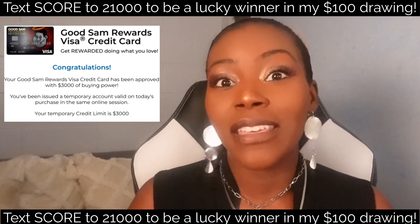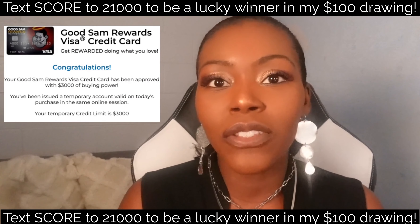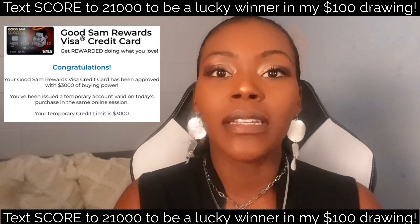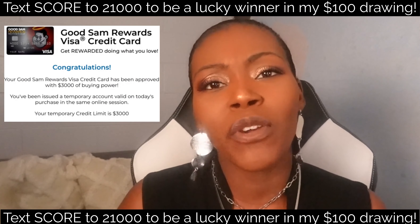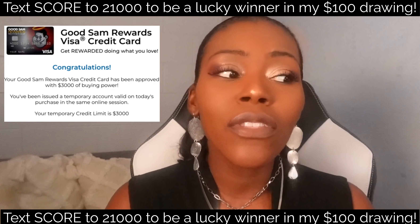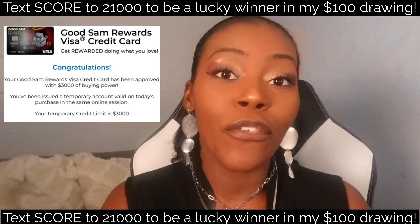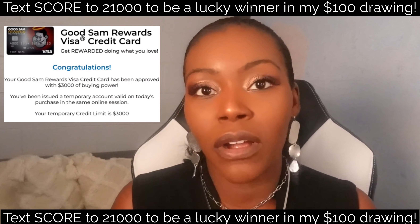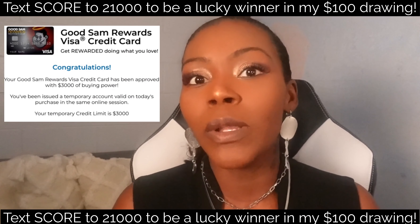So if you're interested in getting this credit card, or maybe even any store credit cards using the shopping cart trick, make sure you follow these steps completely, step by step. If you ever have any questions, drop them down below. Even though I'm showing you this Visa credit card, there are so many more — go look in the description for the full list of shopping cart trick credit cards.